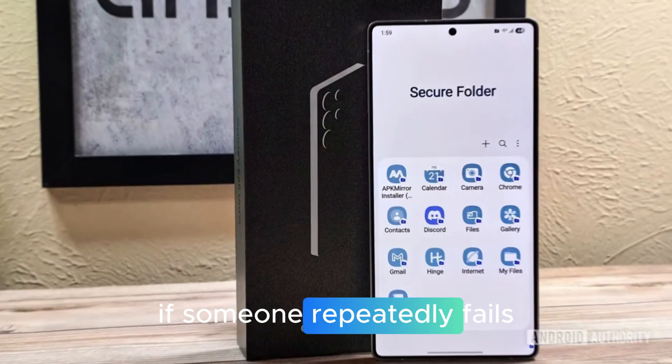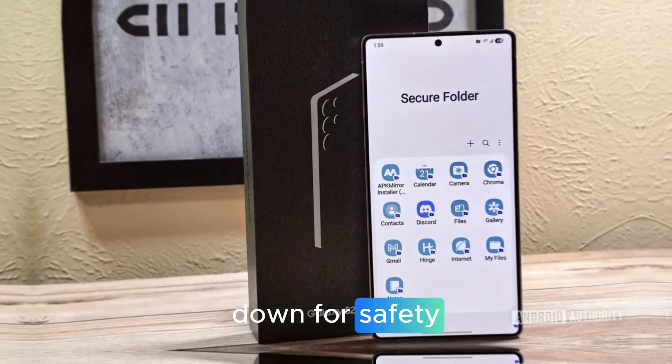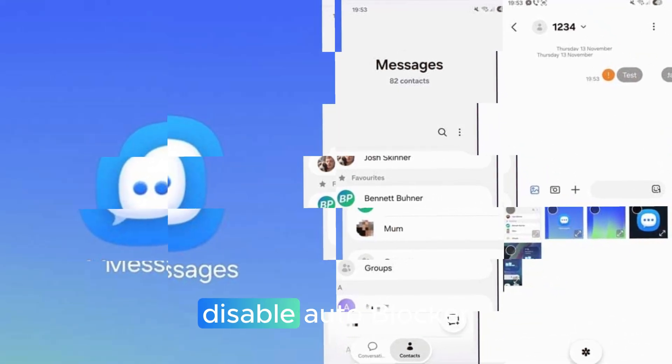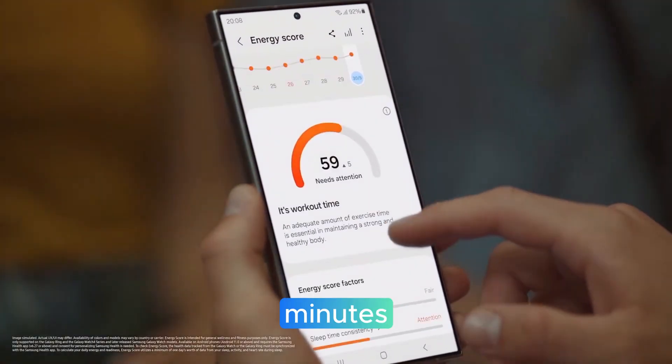Security and theft protection: failed authentication lock — if someone repeatedly fails to unlock your phone, the device can lock down for safety. Auto Blocker timer lets you temporarily disable Auto Blocker and have it re-enable automatically after 30 minutes.